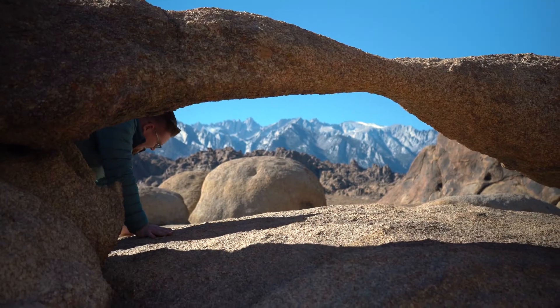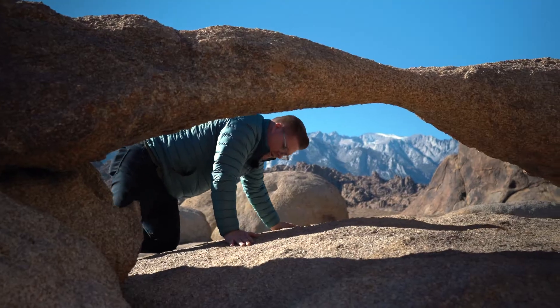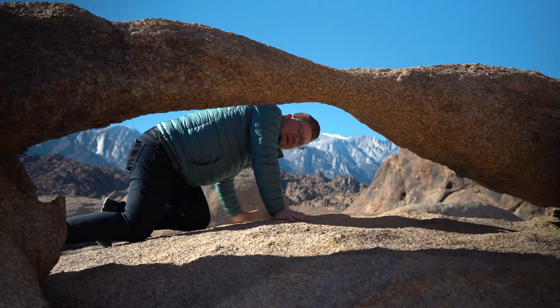This granite is pretty sharp, check it out! And Mobius Arch isn't just the only arch out here — there's over a hundred different arches of different sizes found throughout the Alabama Hills.